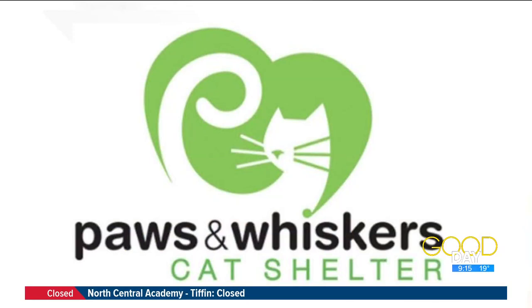So what would the adoption process be like if somebody's interested in Stevie? Come on by the shelter, meet Stevie, see how you gel together. We do have an application form. The key things we look for are: if you are a renter, that you have permission, and if you have other animals in your home, we like to make sure they're vaccinated and up-to-date.